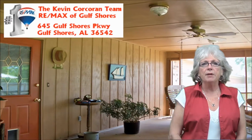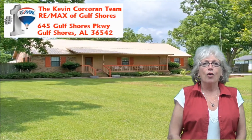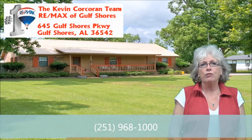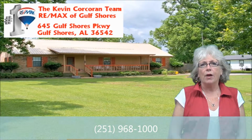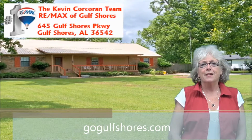Let's not forget about the screened and covered patio, soon to become an enclosed Florida room, that is perfect for barbecues and summer evenings. For more information, please call the Kevin Corcoran team at 251-968-1000 or visit us at GoGolfShores.com. Thanks for watching.